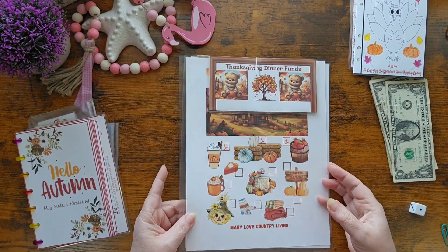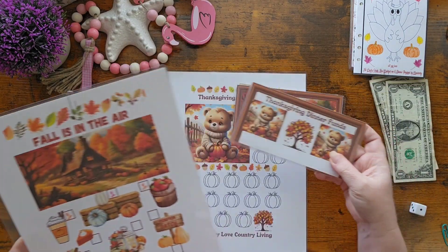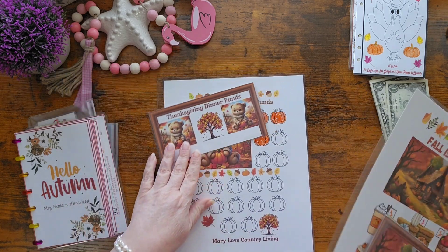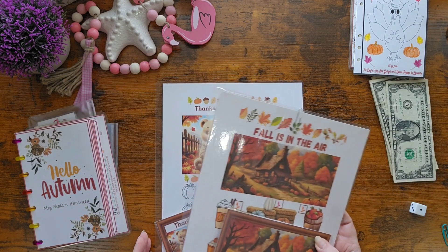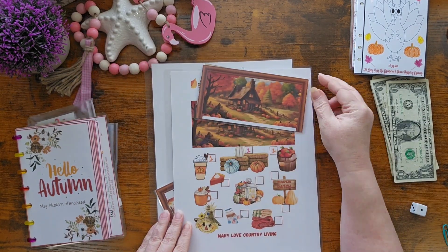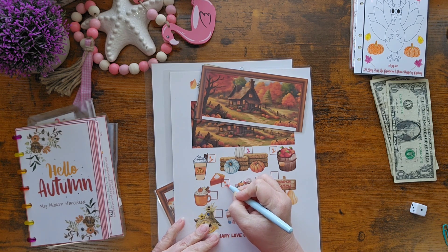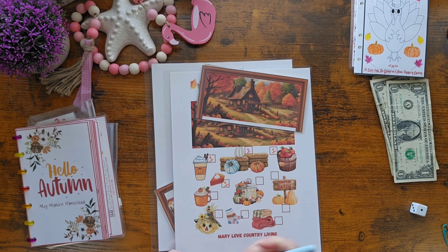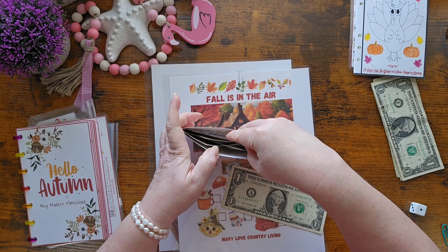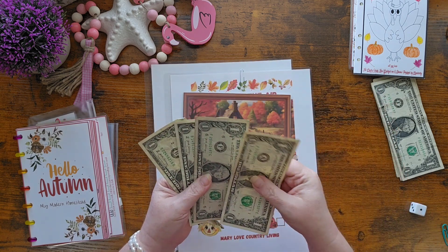These two are created by my sweet bestie Mary Love Country Living. I've got the envelopes on the wrong ones. So there's 'Fall is in the Air' and 'Thanksgiving Dinner Funds.' They are so sweet and so cute, I love them. Today, let's do pumpkin pie. Are y'all a pumpkin pie eater? About the only time I eat pumpkin pie is in the fall, and I do really enjoy it. It's just not something I want all year long — I'm not a big pie eater, not a big sweet eater, for that matter.